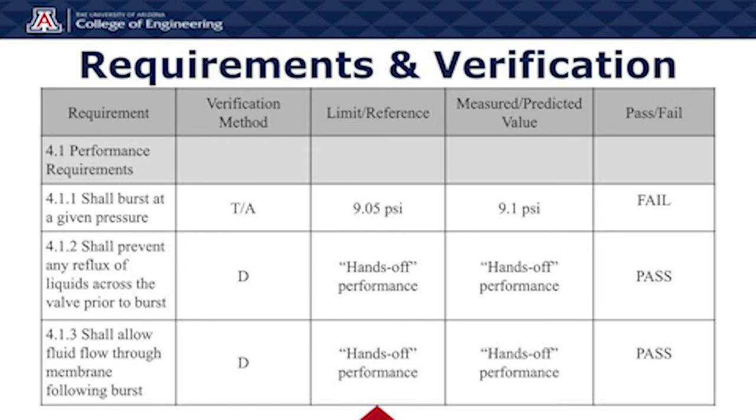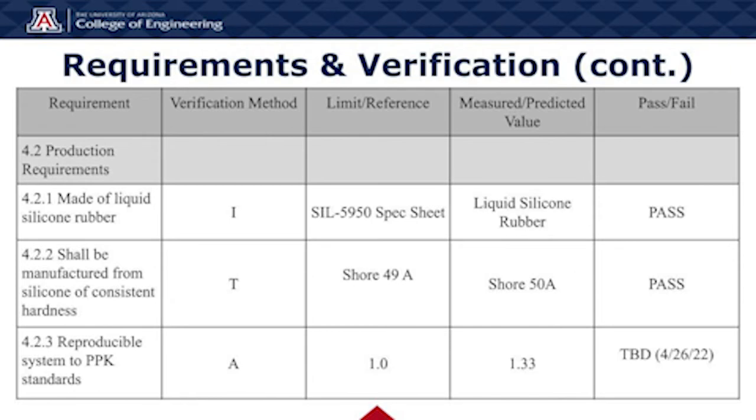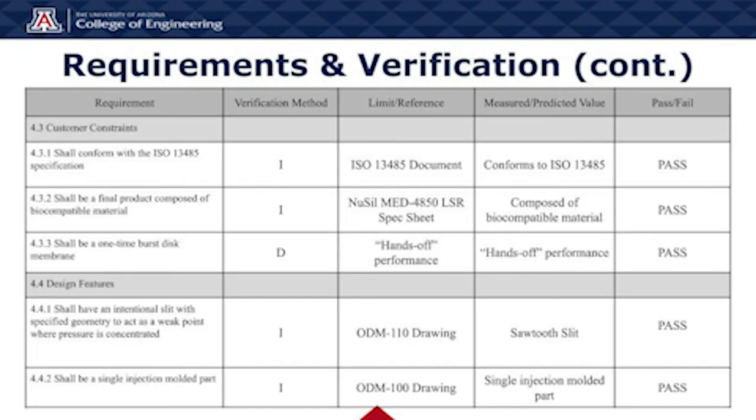The performance requirements for this project are as follows. 4.1.1 shall burst at a given pressure. 4.1.2 shall prevent any reflexive liquids across the valve prior to burst. 4.1.3 shall allow fluid flow through the membrane following the burst. The production requirements are: 4.2.1 made of liquid silicone rubber; 4.2.2 shall be manufactured from silicone of consistent hardness; 4.2.3 reproducible system to PPK standards. Customer constraints are: 4.3.1 shall conform with the ISO 13485 specification; 4.3.2 shall be a final product composed of biocompatible material; 4.3.3 shall be a one-time burst test membrane. Section 4.4 design features: 4.4.1 shall have an intentional slit with specified geometry to act as a weak point where pressure is concentrated; 4.4.2 shall be a single injection molded part.